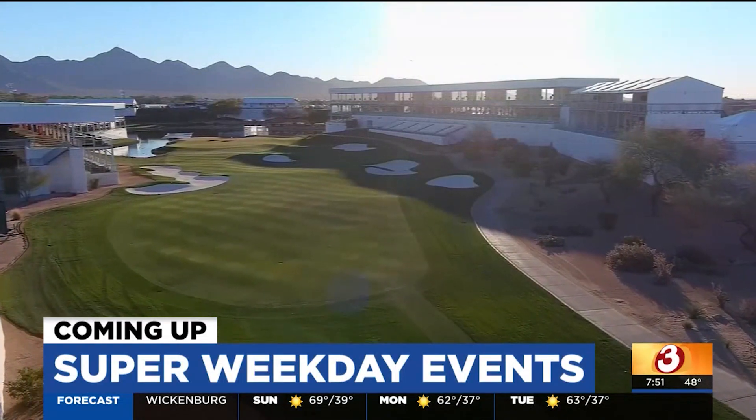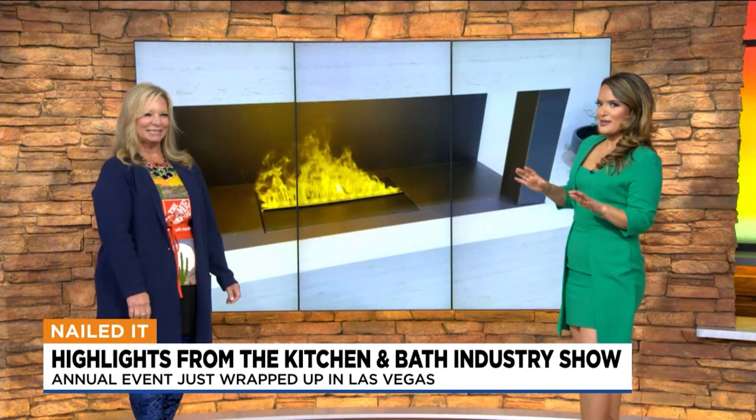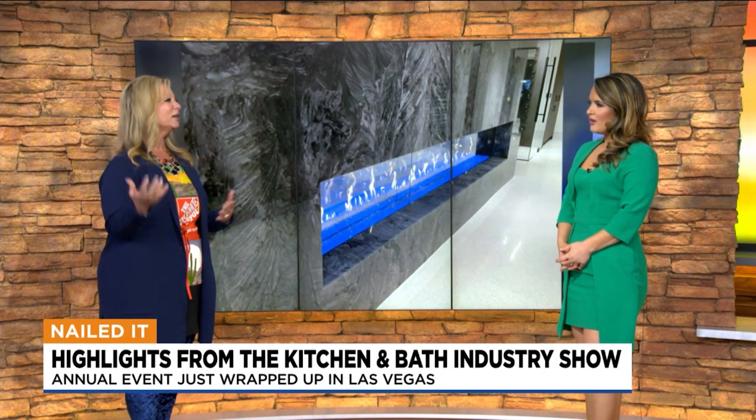Thanks so much for giving us some cool ideas and trends for what we can expect with kitchen and baths. We have Home Depot Debbie back showing us some of the cool things she just discovered at the annual kitchen and bath industry show in Las Vegas. These are some more novelty items — brand new in fireplaces. This is a vertical spiral fireplace and a U-shaped fireplace that kind of encompasses your TV, though you do need a very large space for this.